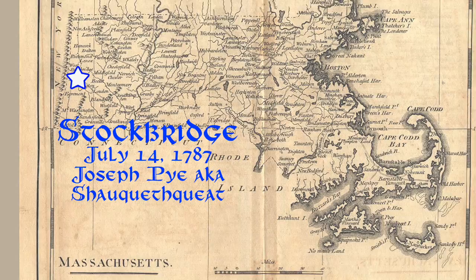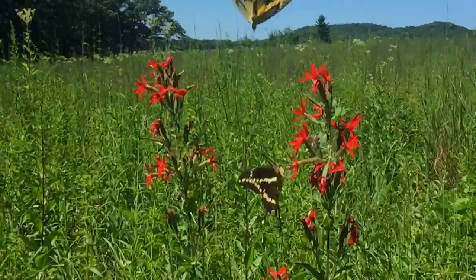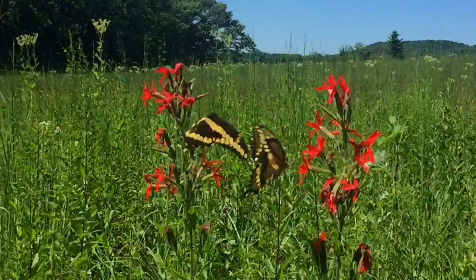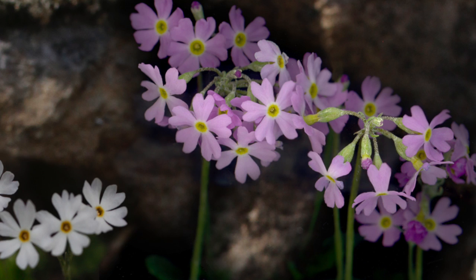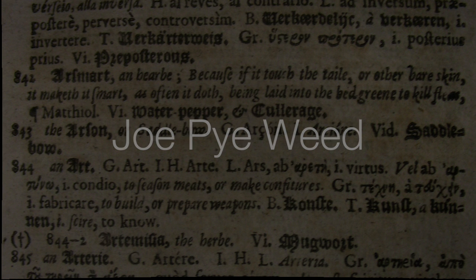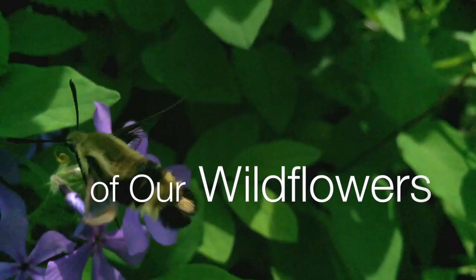Their history and lore, their interaction with insects, their response to a rapidly changing environment, even through their very names — plants enlighten and entertain us. These are the stories of our wildflowers.